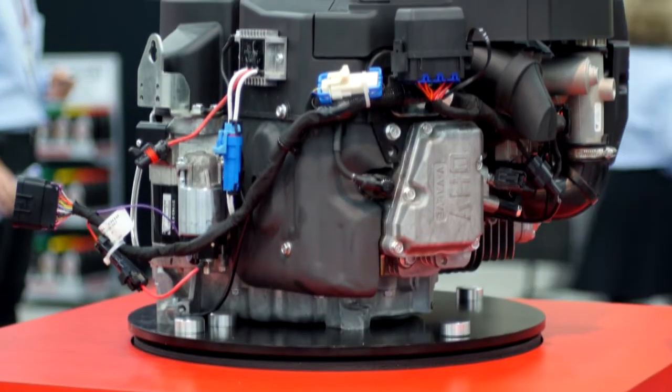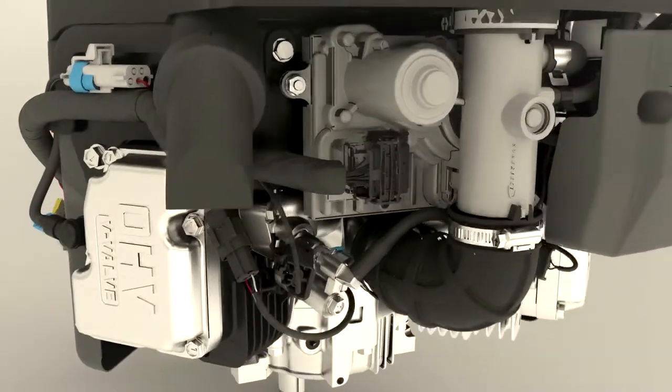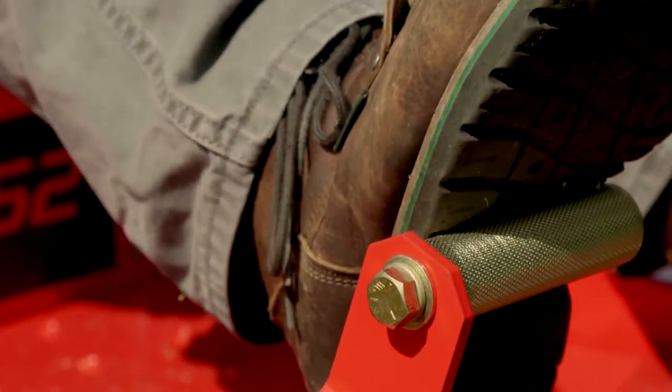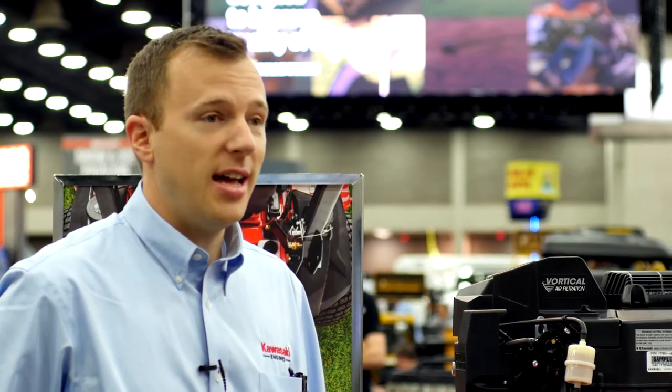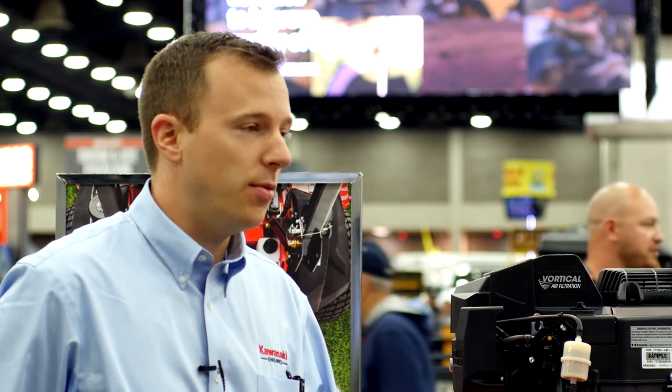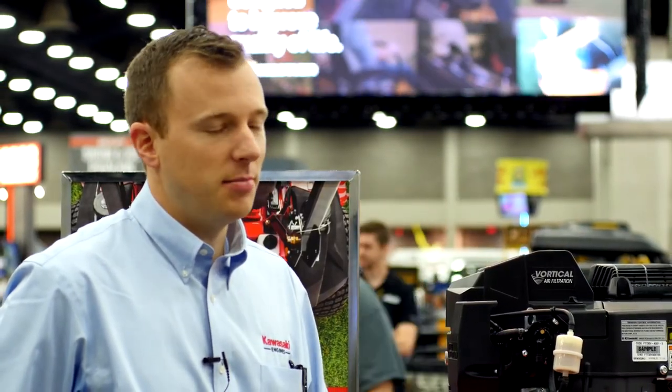This engine is also rated at 26 horsepower, so you get all the power you need. It also has the integrated electronic governor that all of our EFI engines have. The power you see on the label is the power you're going to get. You're going to be able to power through all that wet, heavy grass, going up hills through heavy stuff, and this engine isn't going to miss a beat.